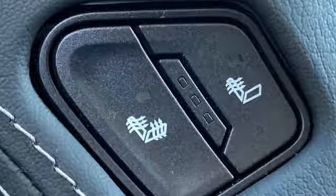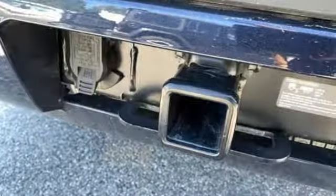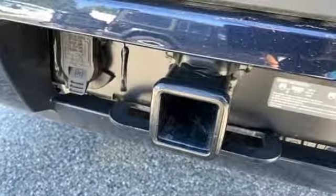Automatic transmission, express open and close sliding and tilting sunroof, electronic shift on the fly, and V8 engine.